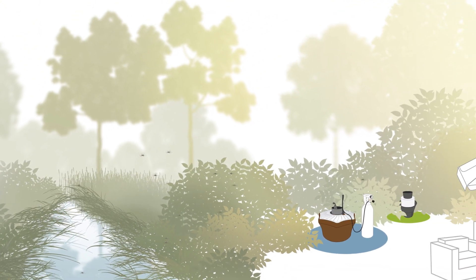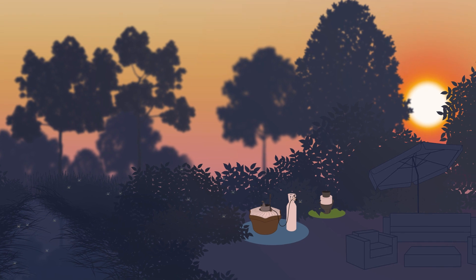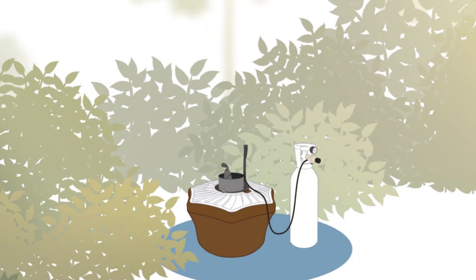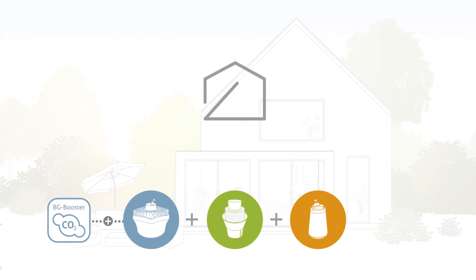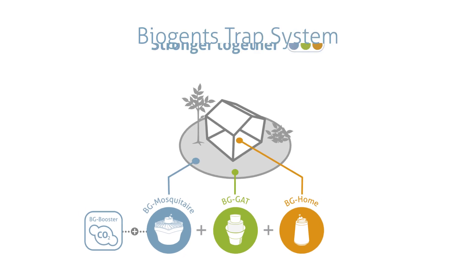In case not tiger mosquitoes, but other types like flood or dawn biting mosquitoes are after you, you don't need the BG Gat, but can rely solely on the unbeatable outdoor team BG Mosquetaire plus CO2. Fighting mosquitoes from different angles with different strategies for best results — Biogen's Trap System. Stronger together.